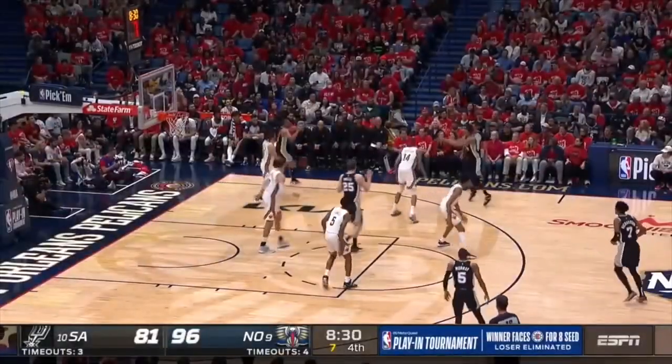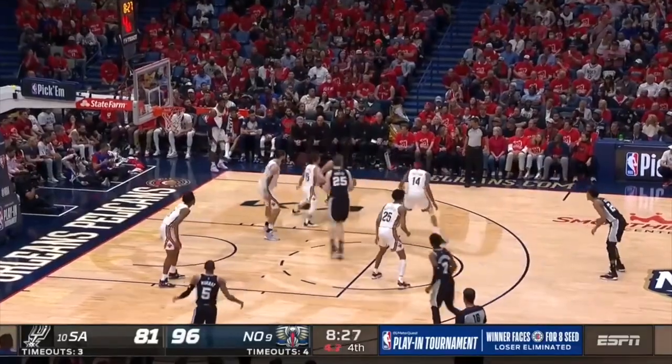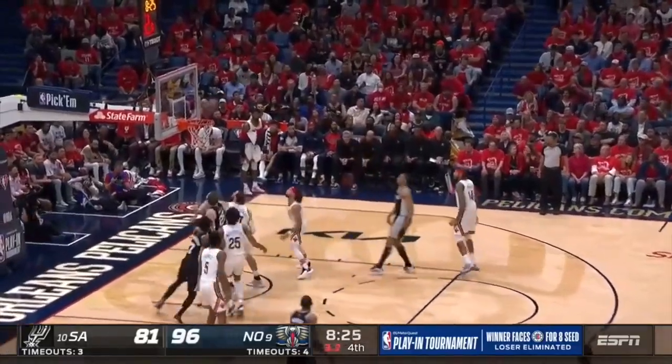Johnson attacked Nance twice off switches, he bullied Alvarado, and then ran a small dribble handoff with Richardson.